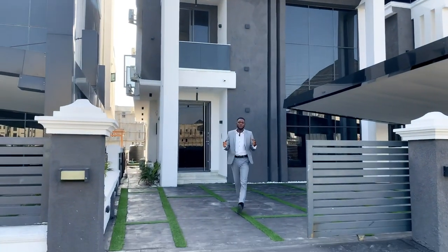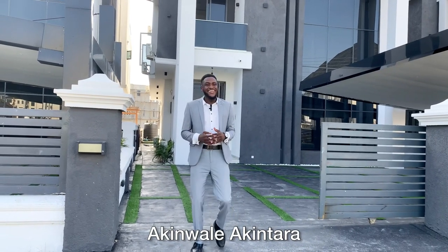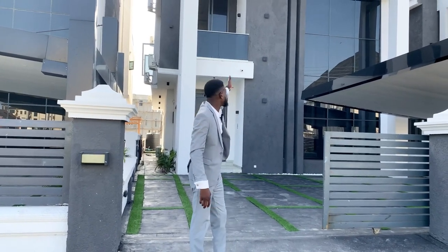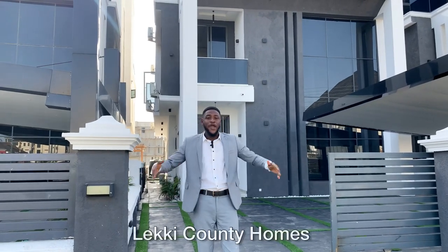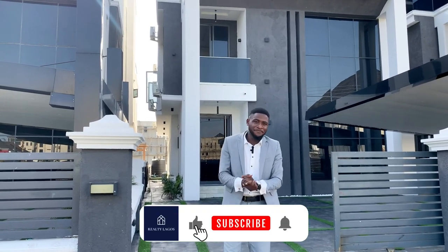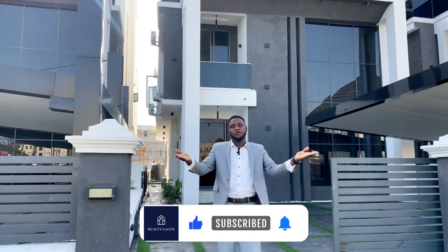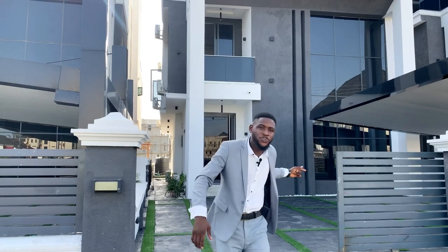Hello everyone, welcome to the Realty Lagos YouTube channel. It's Akimali Akintara here again. I bring you the best real estate deals in Lagos, and this is another amazing video of a beautiful fully detached duplex here in the Lekki corridor. We're in Lekki County Homes and I'm so excited to show you these beautiful properties. Please like the video, subscribe to our channel, comment, and turn on the notification buttons to get updates. Without further ado, let's go into this video.